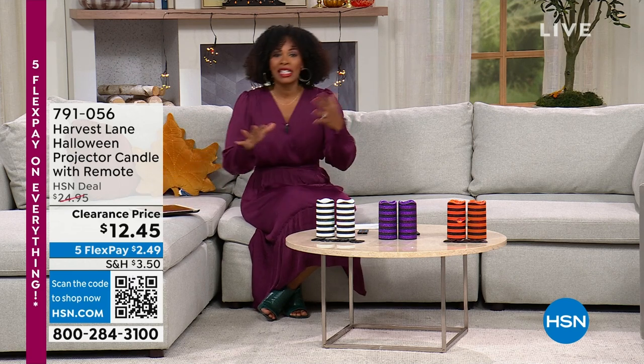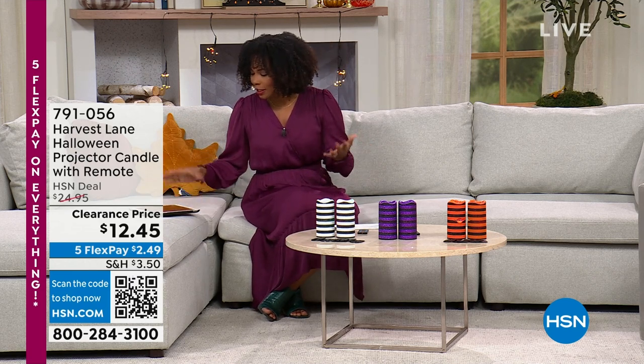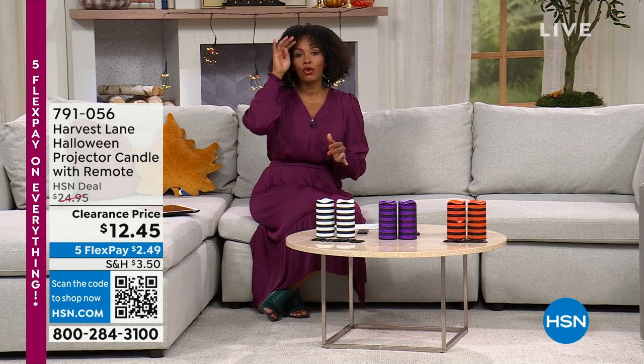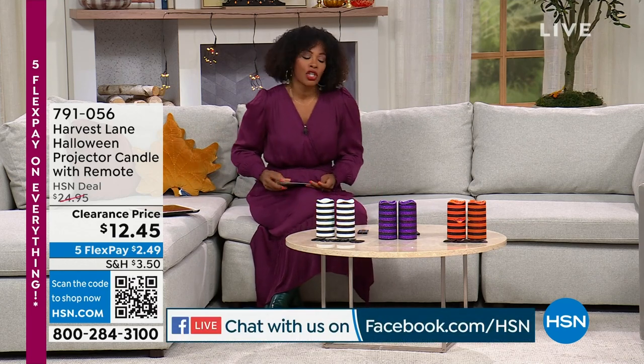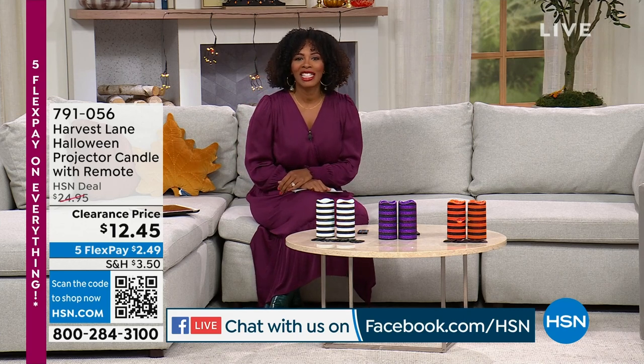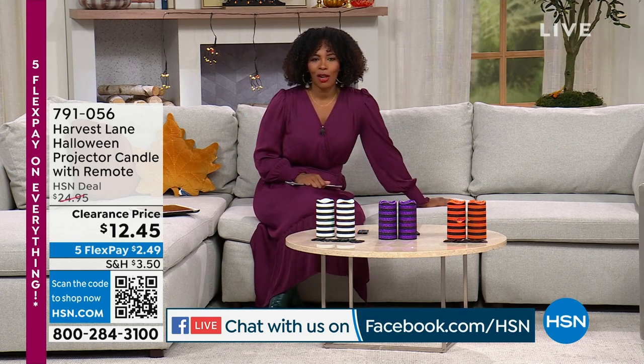Join us, let us know what you're picking up if you're excited about Halloween. I see Chris and Peggy and Kathleen. If you have questions ask them, or if you just want to chime in and let us know what you love about Halloween, we'd love that. Let's continue on, shall we?